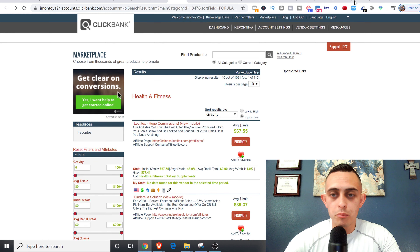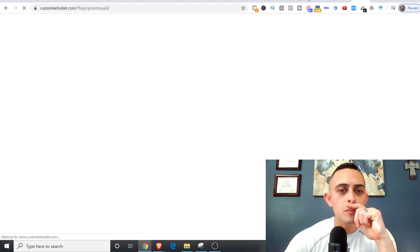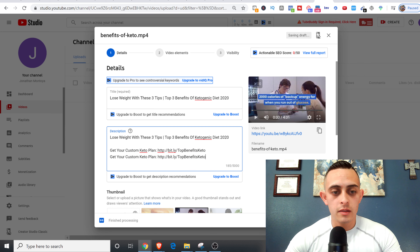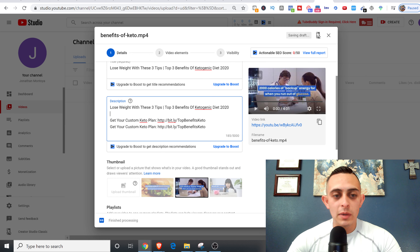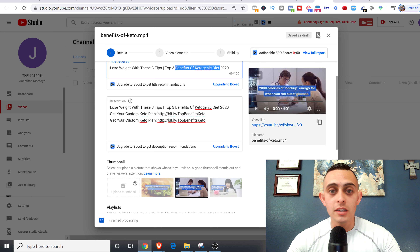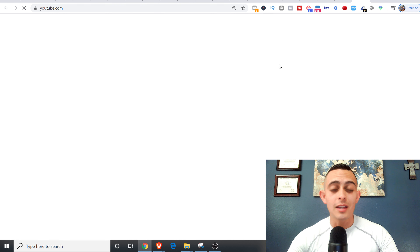Now I can add this link inside the description. The product is 'Custom Keto Diet Plan,' so I'll write: 'Get your custom keto plan' followed by the link — I'll do that twice so they have two chances to get it. You can see I have my links in there now. If people buy through this link I'm going to get paid. Let's also check the keyword — 'benefits of ketogenic diet' — videos are getting 400,000 and 100,000 views, so we can get a ton of traffic.